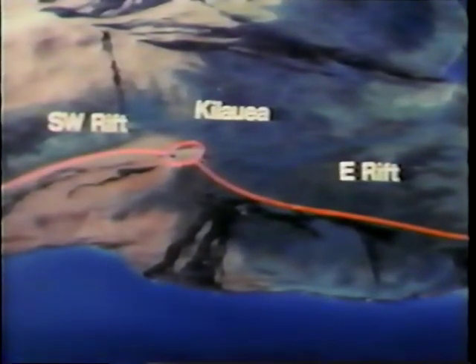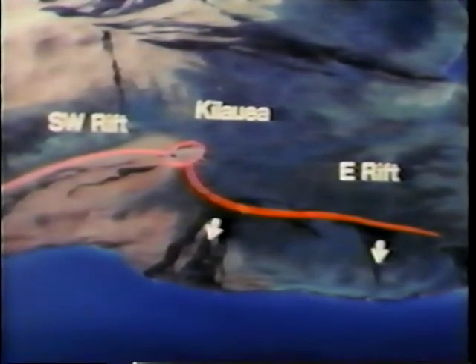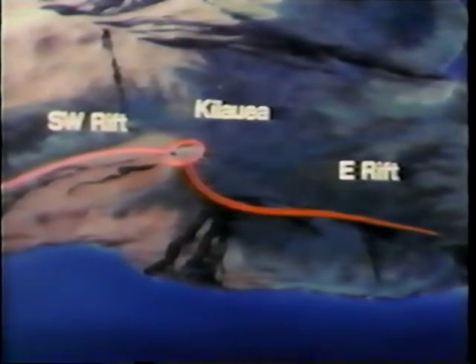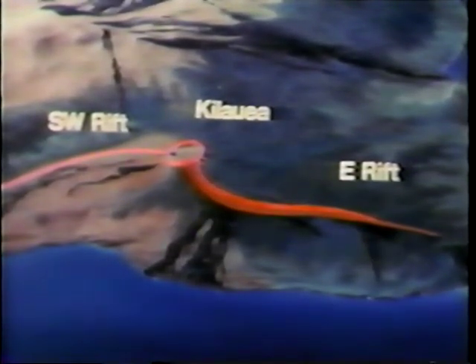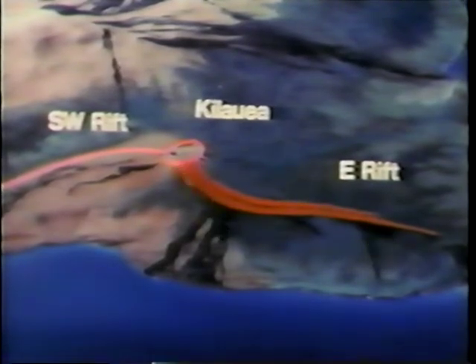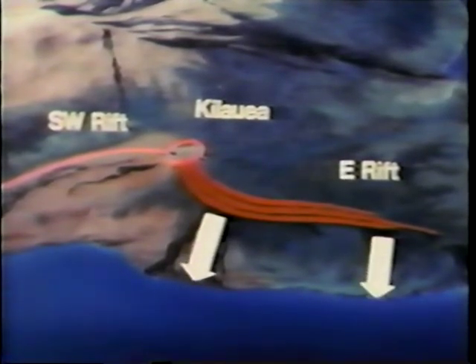Most intrusions occur in Kilauea's summit area and along the east and southwest rift zones. Some dikes extend more than 20 miles from the summit, and in so doing, they push nearly the entire south part of the volcano seaward. An important consequence of this process of intrusion and push is that the volcano grows when magma is intruded into it, as well as when lava is added to its surface.